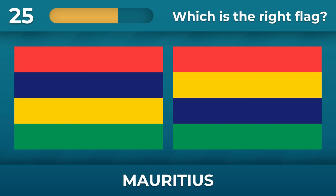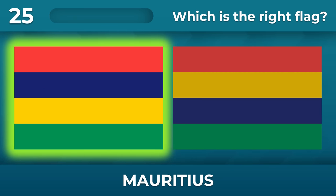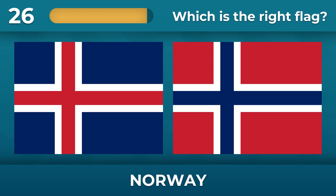Mauritius — what is the order of all the stripes on the flag? The red, blue, blue, yellow, and green. What is the correct flag of Norway?